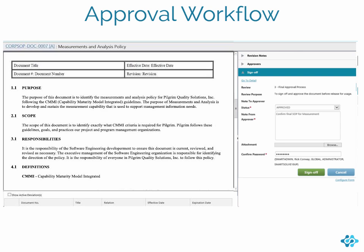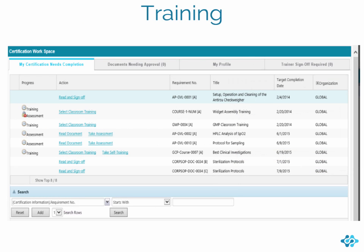Approving a document requires a few simple steps. First, change the status to approved; next, enter the review notes; and finally, sign off with your electronic signature for 21 CFR Part 11 compliance. Once a document is approved, it is pre-released for training before it becomes current and available throughout your system.